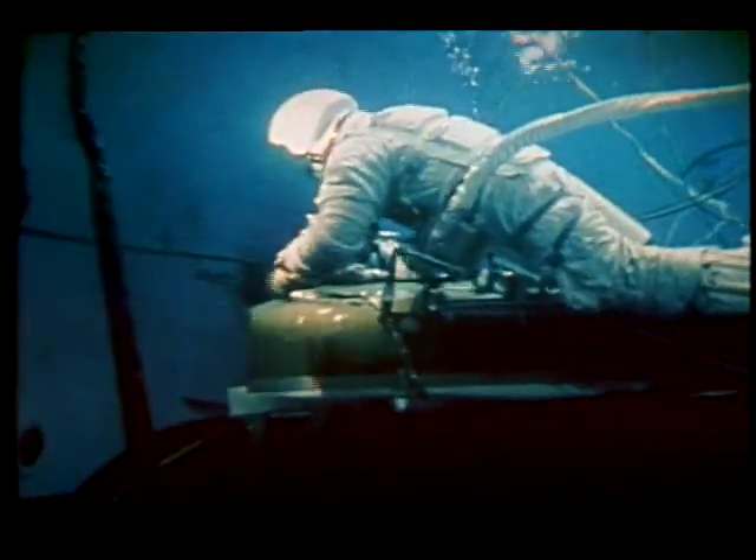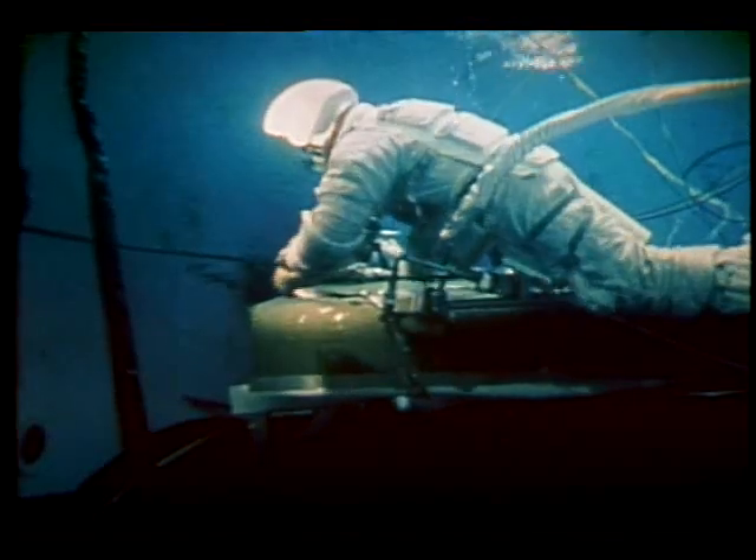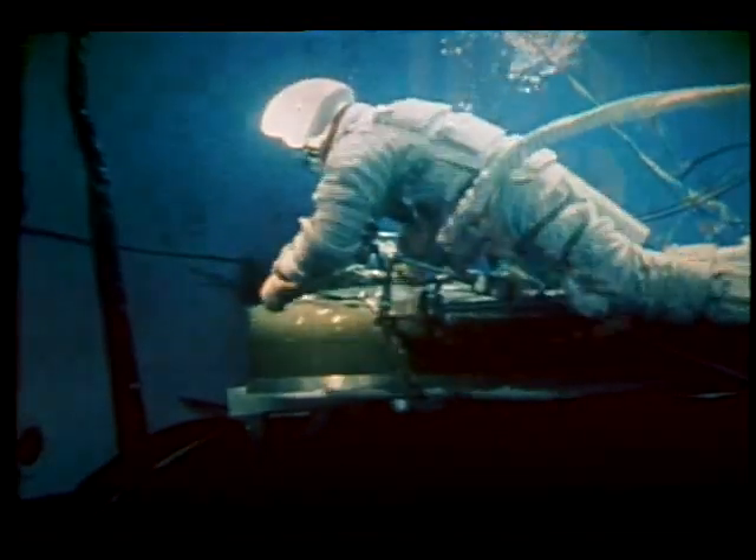Meanwhile, at Marshall, in the underwater simulator, techniques were being developed based on TV coverage of the solar wing. Using only tools and equipment like those aboard Skylab, the backup crew developed a set of procedures they felt would do the job. On June 7th, astronauts Conrad and Kerwin made their exit to put the plan into operation.